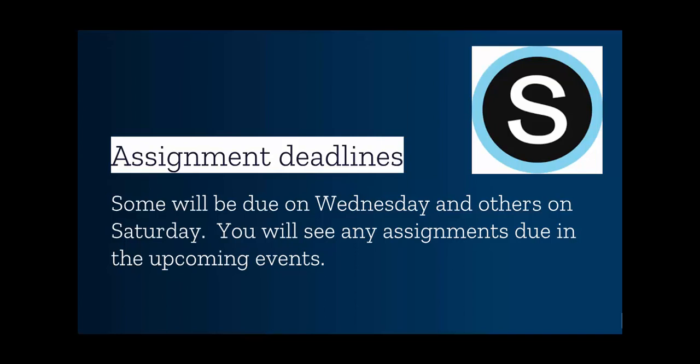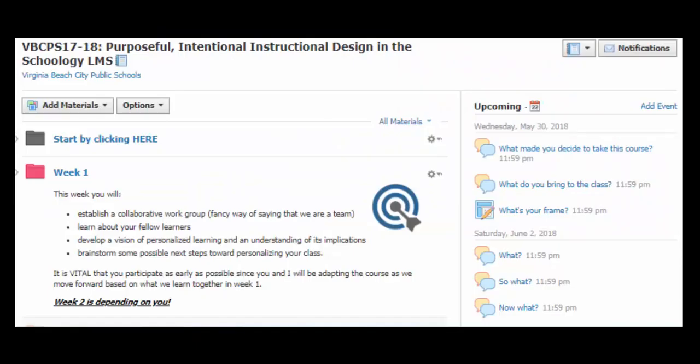There are going to be some times where we need to have assignments done so that we can collaborate together and make our next step. Please note that assignments are due on Wednesdays and Saturdays. You can certainly complete most assignments early, but most need to be done in a certain sequence and they may require collaboration with your peers, so that might not work out to have them done early.